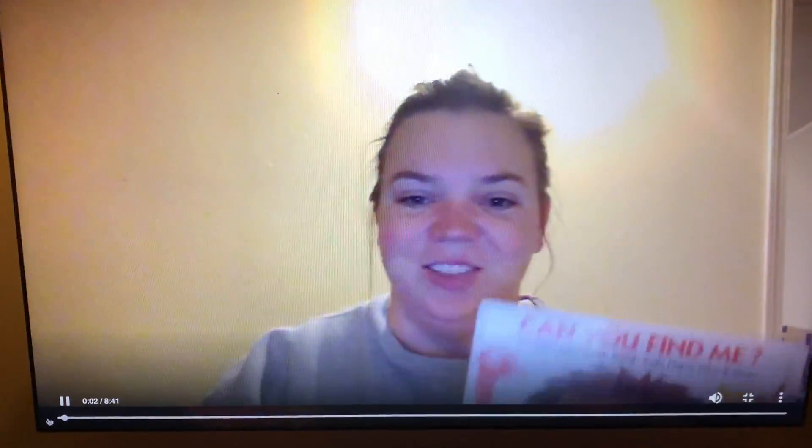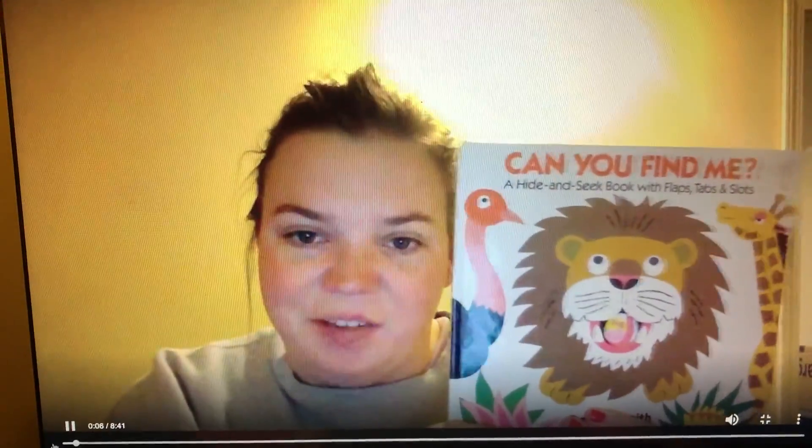Hi friends! So today I'm going to read a book to you called Can You Find Me?